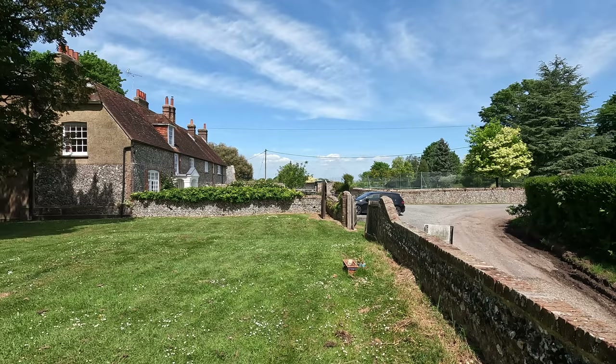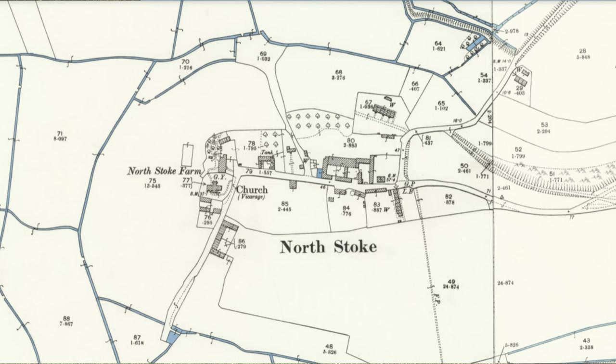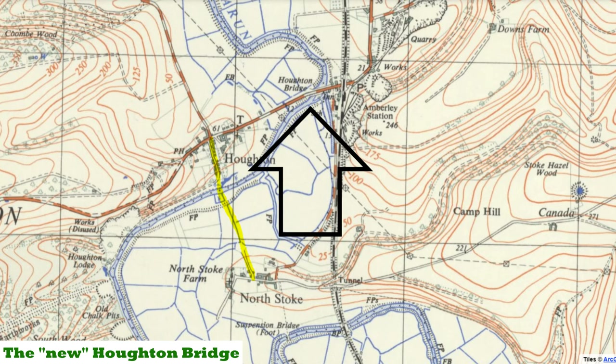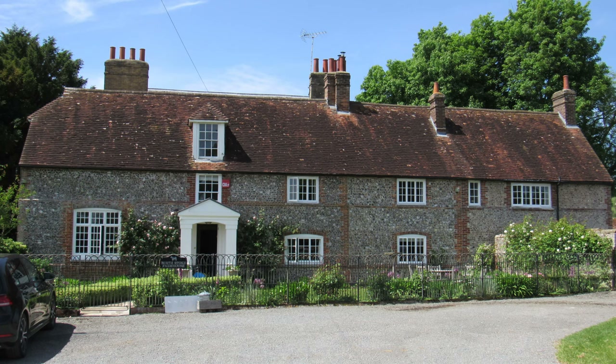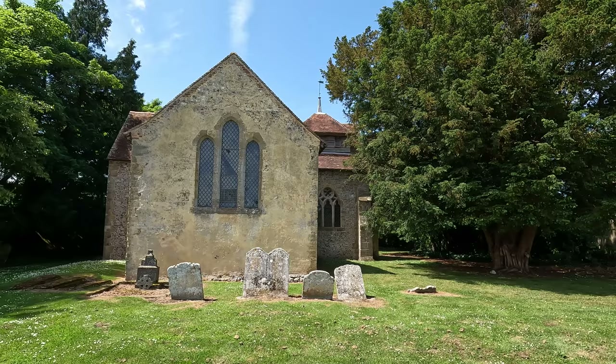And this is North Stoke. During the medieval period there was actually a ferry across the river at Houghton, accessed by a path that ran through a ford at North Stoke. In 1438 the Bishop of Chichester paid for a new bridge at Houghton and the old footpath fell out of use. North Stoke was then cut off, the population dwindled, and it became an isolated hamlet — but there are still some lovely houses here.